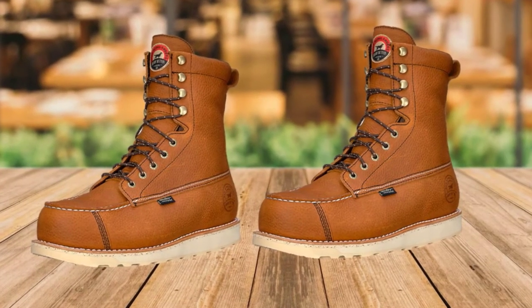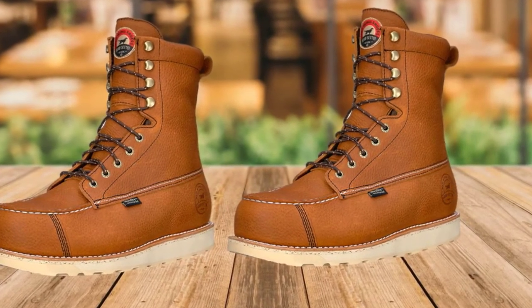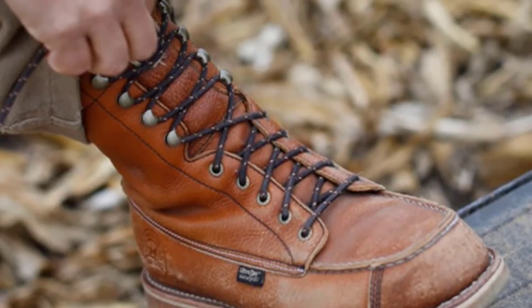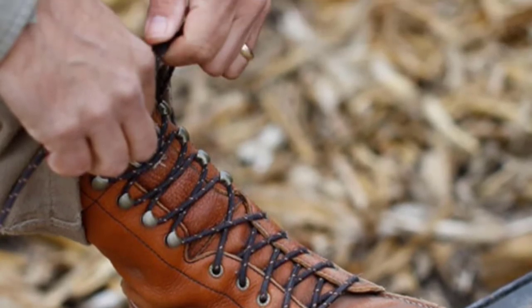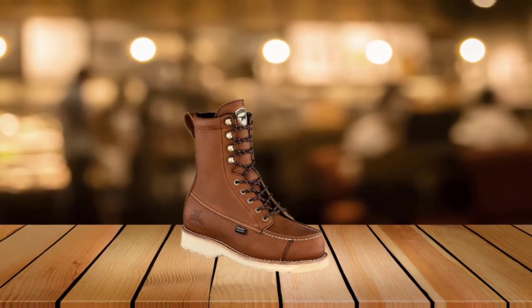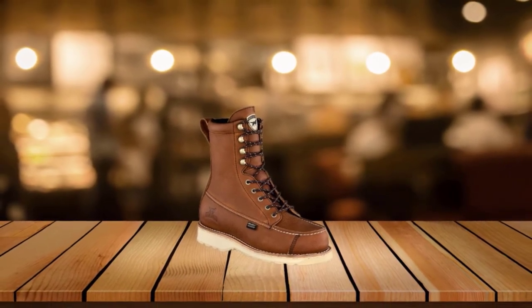A full-grain leather exterior gives a rustic, classic look to these boots while providing excellent waterproofing. Meanwhile, the nylon-lined interior maintains essential breathability and comfort. Additionally, the padded collar of this boot will provide ankle support as well as an increased amount of comfort. Finally, the EVA midsole brings this boot together perfectly, helping to evenly distribute weight and reduce fatigue even after hours in the field or on the hunt.